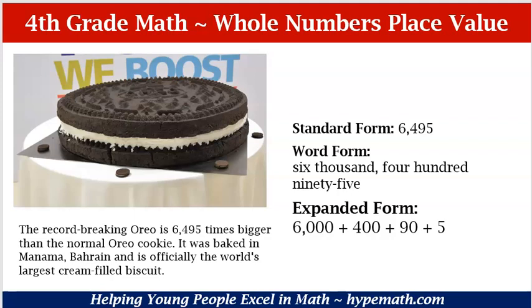Our standard form is basically the number that we have: 6,495. Our word form is where we spell out the numbers and their place value. We have 6,495. Expanded form is where we are adding all of our numbers and their place values: 6,000 plus 400 plus 90 plus 5.